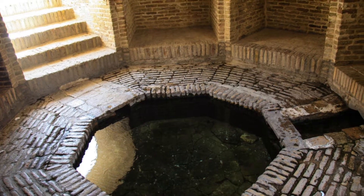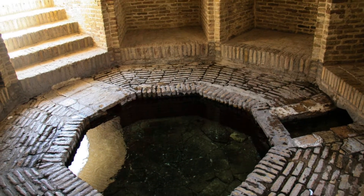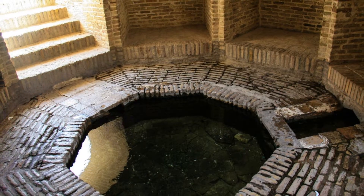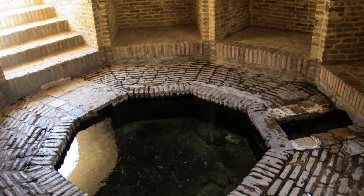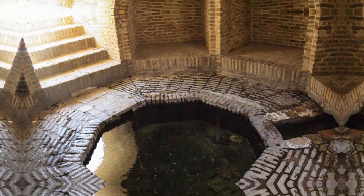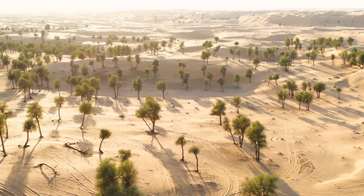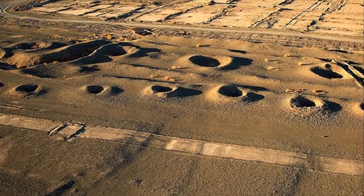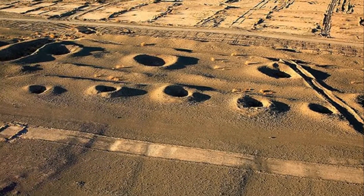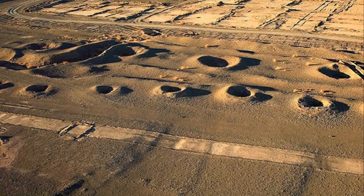The Kanat system was the foundation of Persian civilization. It transformed arid plains into fertile fields, supporting a thriving agricultural economy. Cities flourished along the routes of these subterranean aqueducts. The reliable supply of water enabled the growth of urban centers and trade. Water rights were carefully allocated, ensuring equitable distribution among communities. The Kanat system created oases of abundance in arid plains, supporting a diverse range of crops. The Persians developed techniques to maximize irrigation efficiency, constructing networks of canals to distribute water from the Kanat outlets. The abundance of agricultural produce fueled the growth of Persian cities and trade.